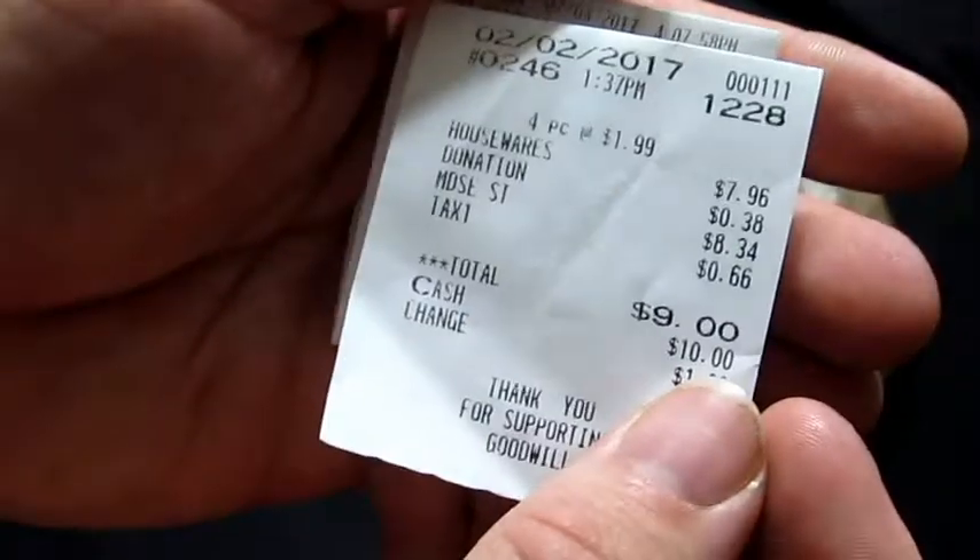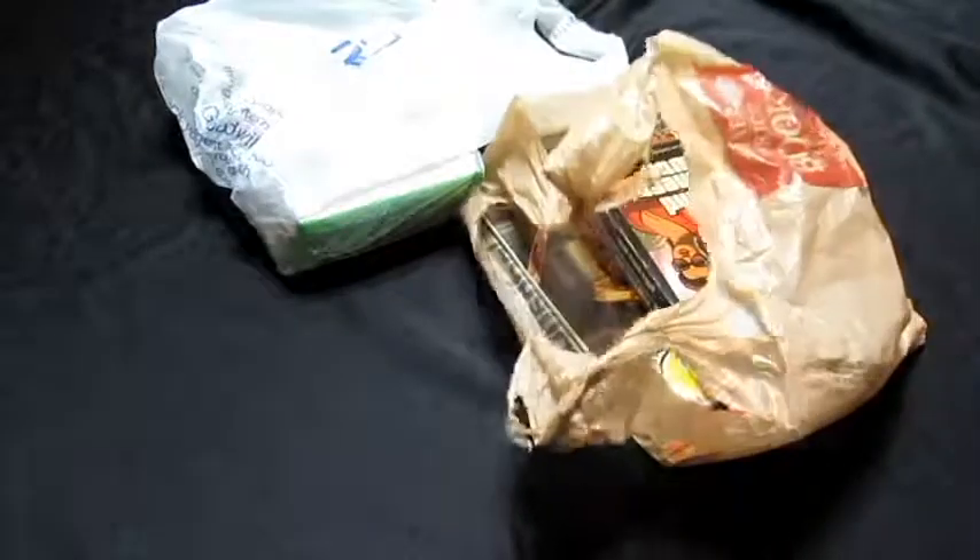Next pickup was from Goodwill. Got four items here at $1.99 each, and with a donation I paid nine dollars total. The four items I got were all original Xbox games, as you will see here.